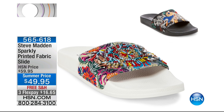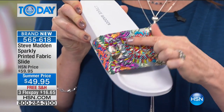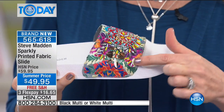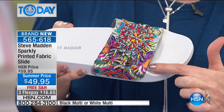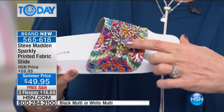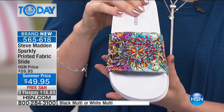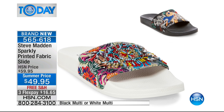We were just oohing and aahing over this slide — slides are back in a big way. This is Steve Madden. This is a printed fabric, but not just printed fabric — it also has actually strung beads. Look at that incredible detail work with crystals and gorgeous brocade fabric underneath. Honestly, every single layer is more beautiful than the next. We have two colors available: the black multi and the white multi at $49.95. What a really stunning way to be comfortable. We're shipping that one to you for free.